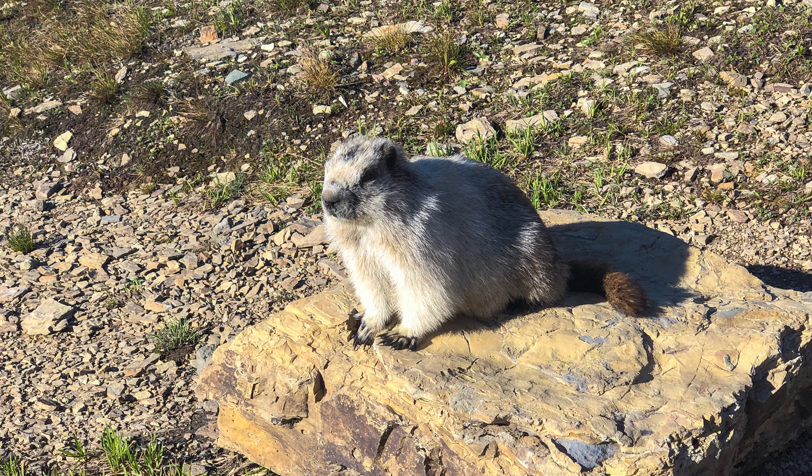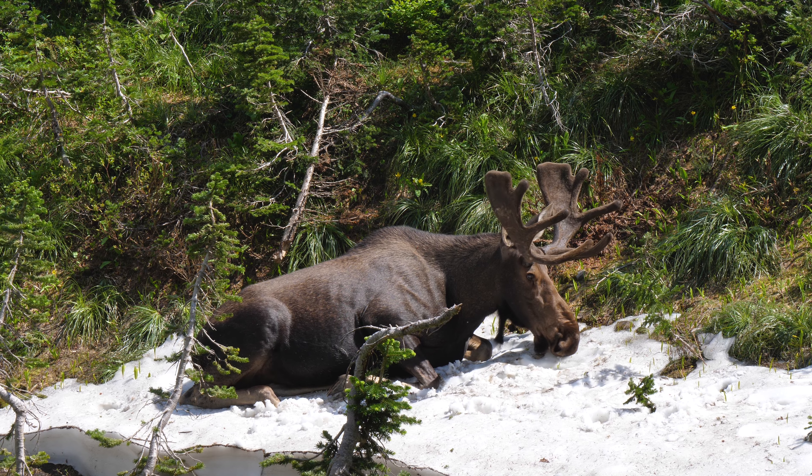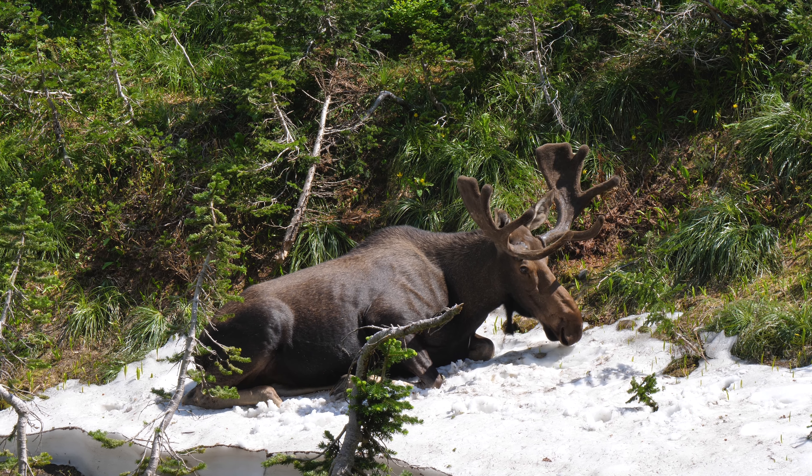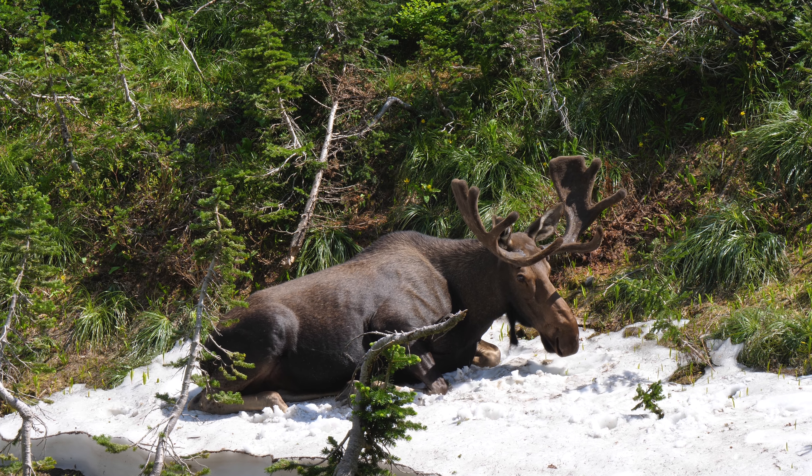I cannot emphasize enough that there is an active bear population in Glacier National Park, so be sure to brush up on bear safety guidelines provided by the National Park Service. These tips helped us stay safe during two different encounters we had, and I'll leave a link to those guidelines in the video description as well.